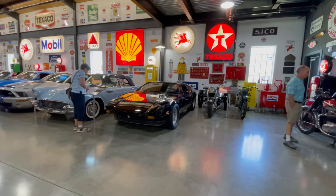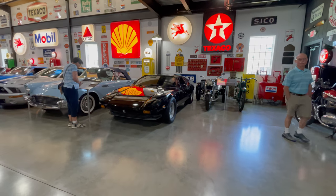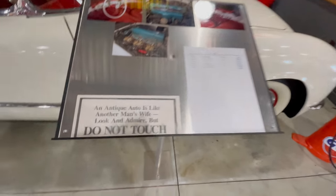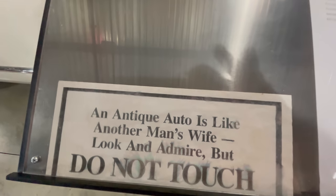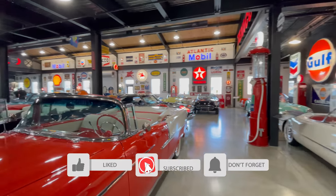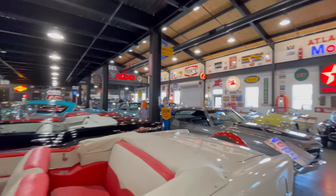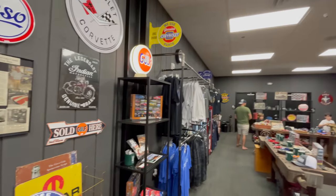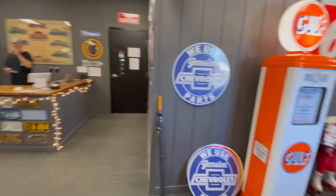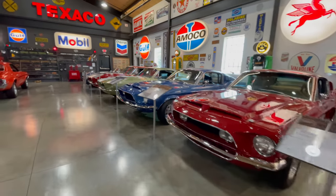I just wanted to take a moment and thank Bill for walking me through this place and talking to me about every single one of these cars. It was a true pleasure talking to him, and I wanted to thank him publicly. So thank you so much, Bill — I really do appreciate it.